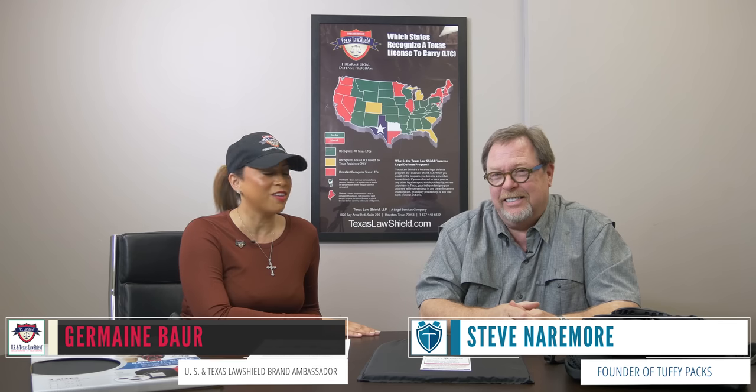Members, I'm here today with Steve Narrymore. He is the president and owner of Tuffy Packs. Hi, Steve. Thank you so much for being here for us and our members at U.S. and Texas Law Shield. Well, thank you for having me, Jermaine, and all the wonderful things that U.S. Law Shield does. I'm just pleased to explain Tuffy to you.